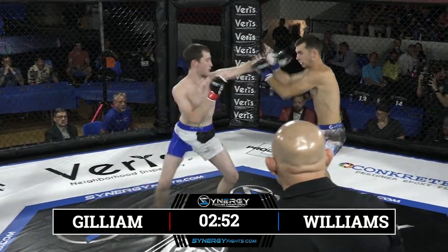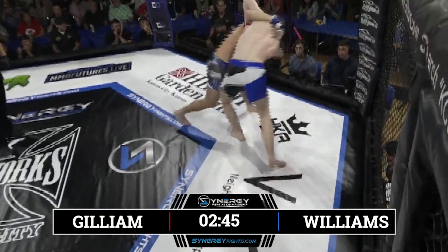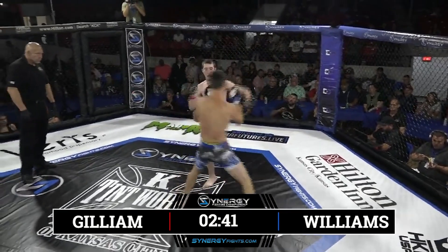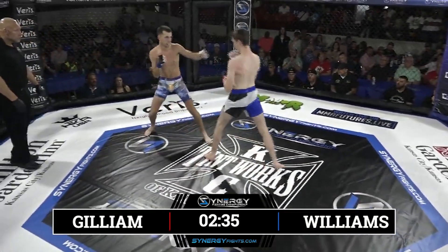Sean Gilliam in a very upright stance so far. Big left hand by Ethan Williams knocks the head back of Sean Gilliam. He's going to have to fight some adversity early here in the first round. Very tall stance, and he backed straight up and didn't really get his head off the center line there. Looked like it woke him up a little bit.